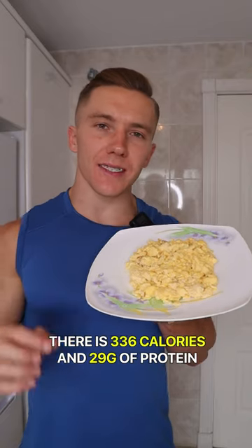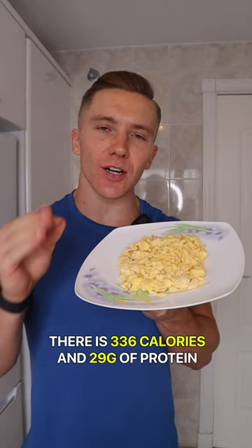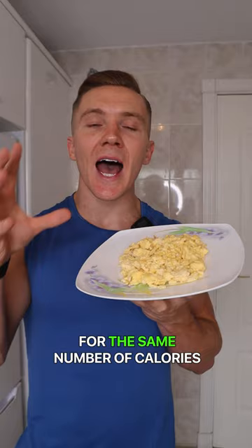In four large whole eggs there is 336 calories and 29 grams of protein. Let me show you how you can get a much bigger portion of food for the same number of calories and a lot more protein.